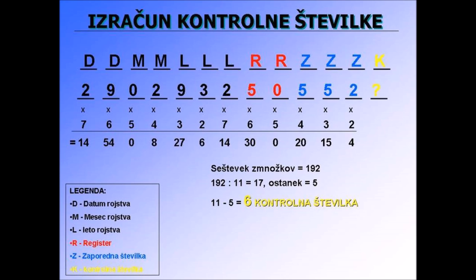The last number marked K is the control number, and it is calculated. As shown in the diagram, you multiply the first part of the number digits with the values in the second row, then the sum of those multiplied numbers is divided by 11, and the remainder gives you 11 minus the remainder, which becomes the last number. It's kind of complicated.